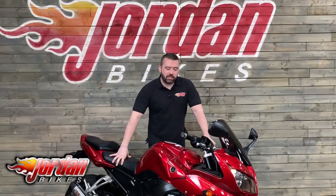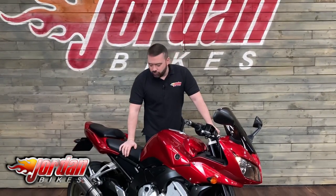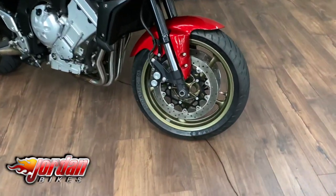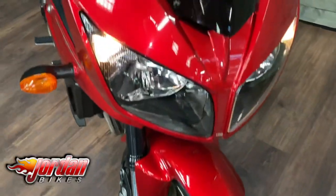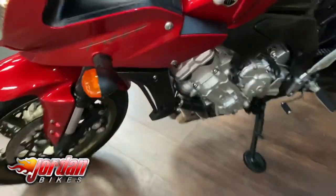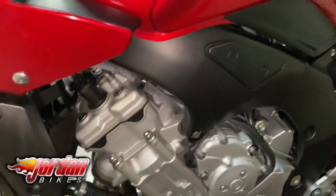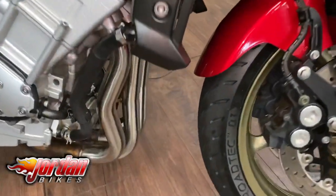Hey guys, it's Will at Jordan Bikes, and today I've got to sell this absolutely stunning bike. It is a Yamaha FZ1 — what a belt of a bike. 2008, 58 plate, one owner bike, nigh on pristine. It's only done 3,625 miles. It's got the red key with it, a great sound as well — it's got that MIV exhaust, and we'll get to that in a minute. Look at that, absolutely gorgeous, finished off in that deep red as you can see going down the right-hand side.